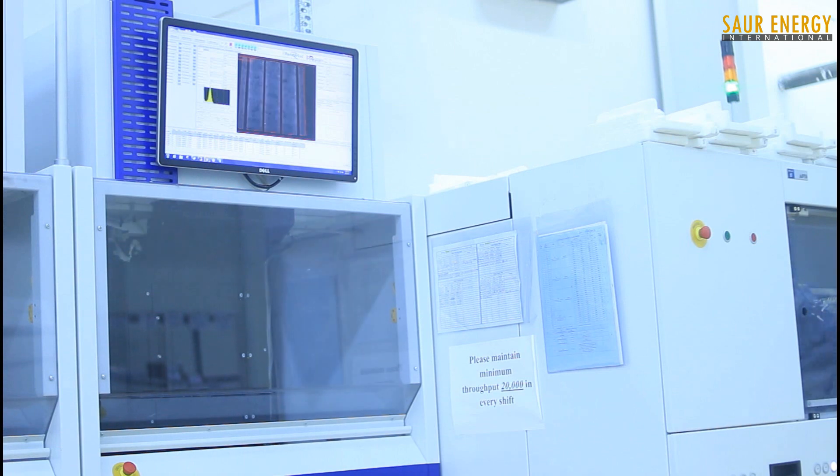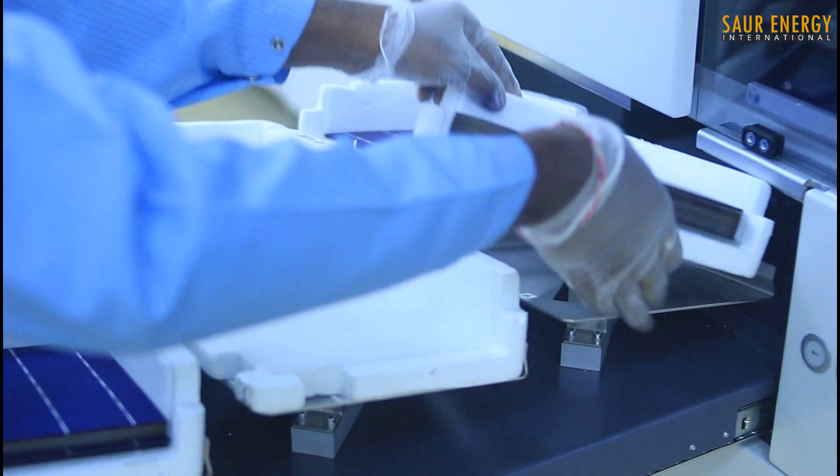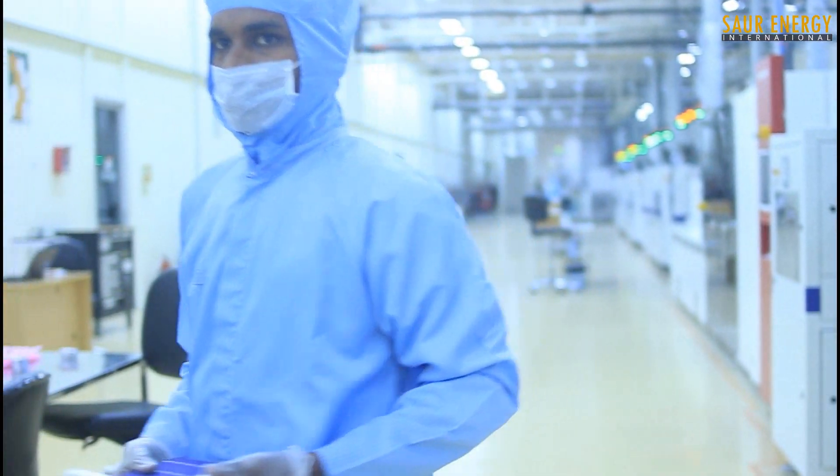The cells then undergo rigorous testing and sorting using a solar simulator. There are various technologies available in the market like PERC, IBC, Bifacial, and MWT, which also require significant investment in machinery. We were making 4 bus bar modules and decided to start making 5 bus bar cells, which give an additional 0.15–0.2% efficiency advantage. Our new module line being commissioned now is equipped for 5 and 6 bus bar, and we may soon launch a 6 bus bar cell and module. Quality control is performed at every step of the production process, from receiving incoming wafers to final cell packaging.